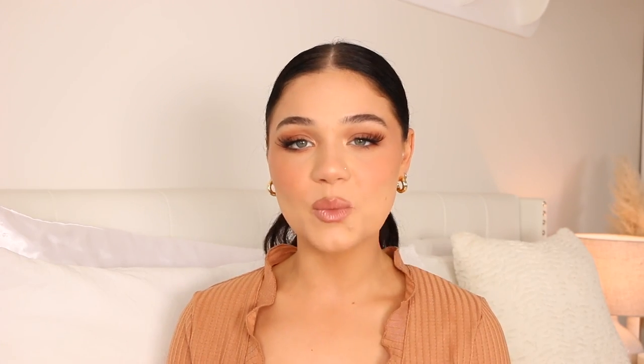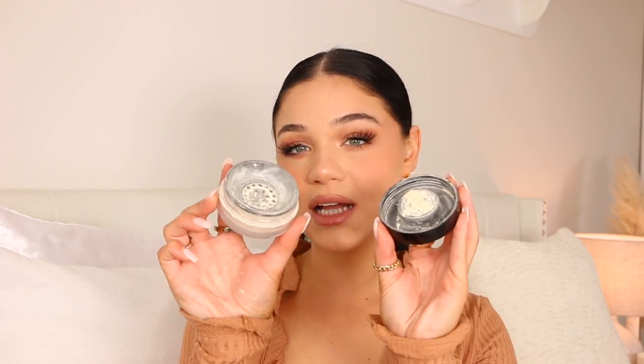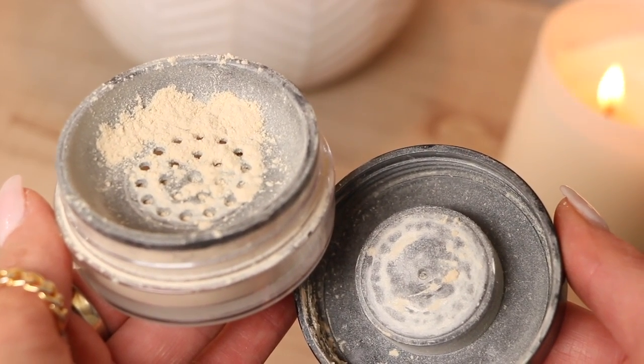Next one is also from the drugstore — it's the NYX Can't Stop Won't Stop setting powder in the shade light, so it definitely resembles those two I just shared. It has more of a beigey light tone to it, and it does come in translucent as well but I prefer the light shade. It has a little sifter in there which is really easy to use. I just tap it into the cap. It is super soft — I feel like this one and the Maybelline one are super finely milled, almost to the point where it feels like silk.